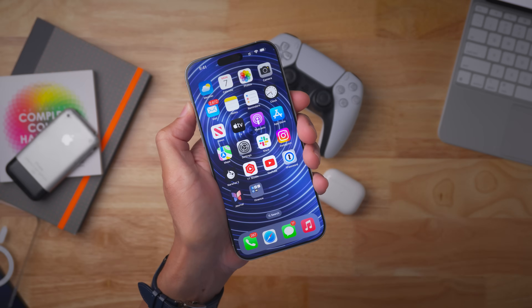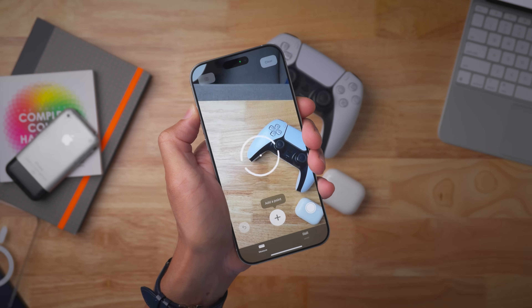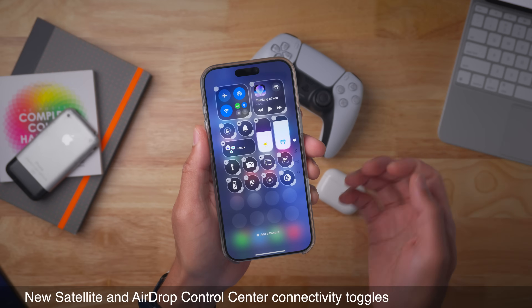You can also assign the Measure toggle directly to the Action Button and open up Measure just like that, which is kind of cool.